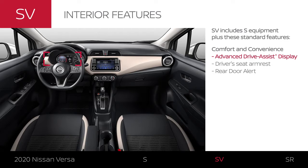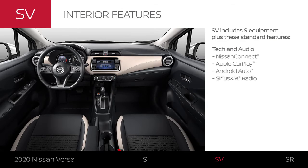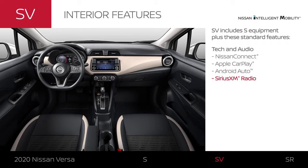Get important info at a glance. Give your arm a rest while driving. Put something in the back seat? Get a reminder to grab it. Stay connected to your world with seamless access to your compatible smartphone, while SiriusXM radio keeps you entertained mile after mile.